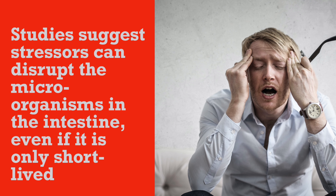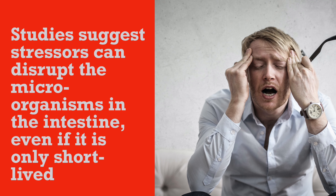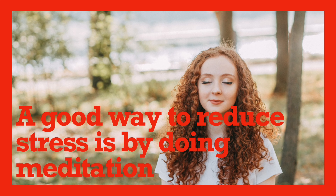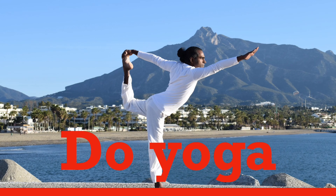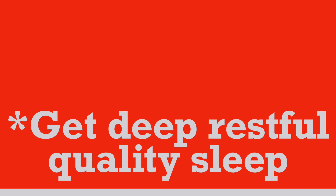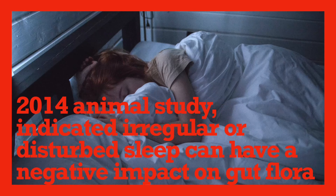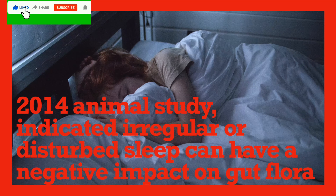You should reduce stress. Studies suggest stressors can disrupt the microorganisms in the intestine even if it is only short-lived. A good way to reduce stress is by doing meditation or yoga. Get deep, restful, quality sleep. A 2014 animal study indicated irregular or disturbed sleep can have a negative impact on gut flora.